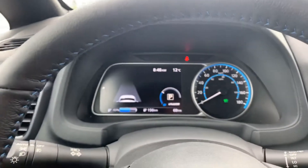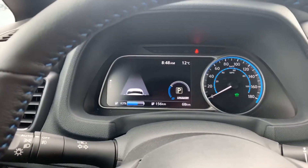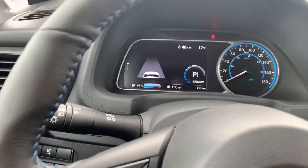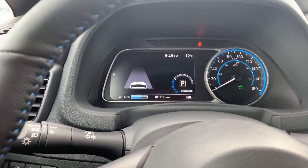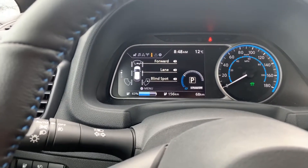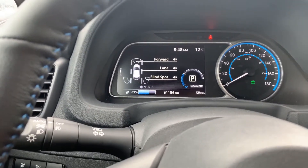You'll notice a nice gorgeous digital display up front. Going through here you can see all the different ranges, your forward collision warning, lane departure including blind spot monitoring, and the speedometer.